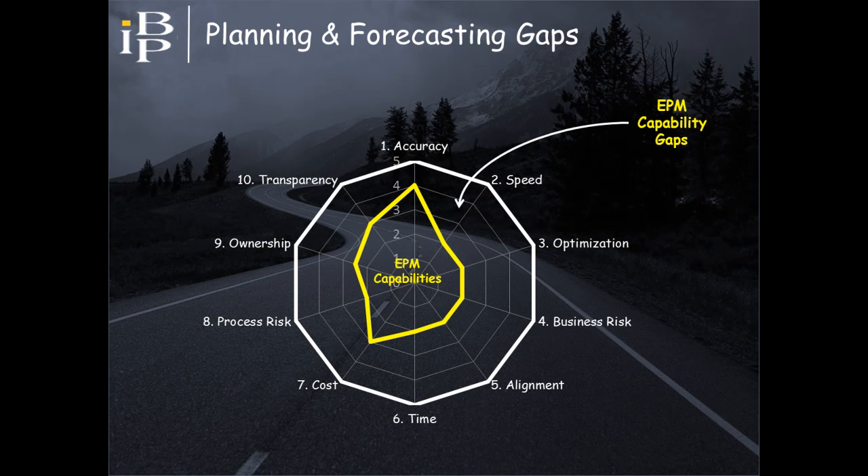The output of a gap assessment should comprise a graphic similar to the one shown on the screen. In complex organizations, what becomes obvious is that EPM can't fully support all these objectives — depicted by the EPM capability gap label on the screen. Organizations often assume that EPM will meet all these objectives, when in fact this is not always the case.